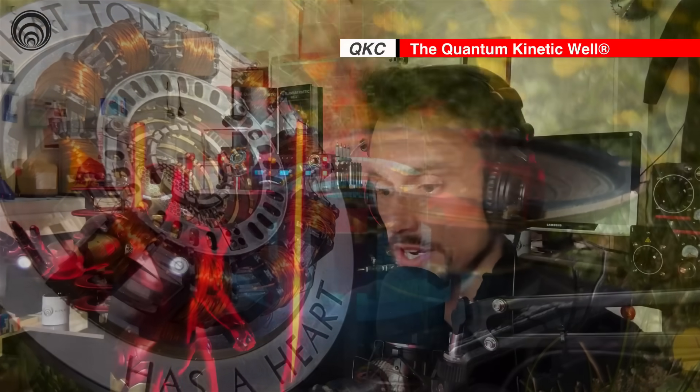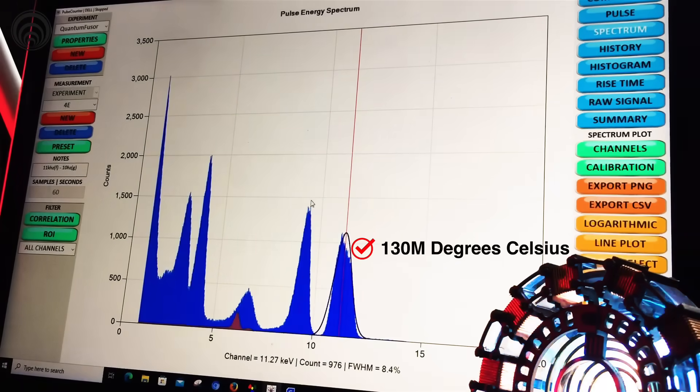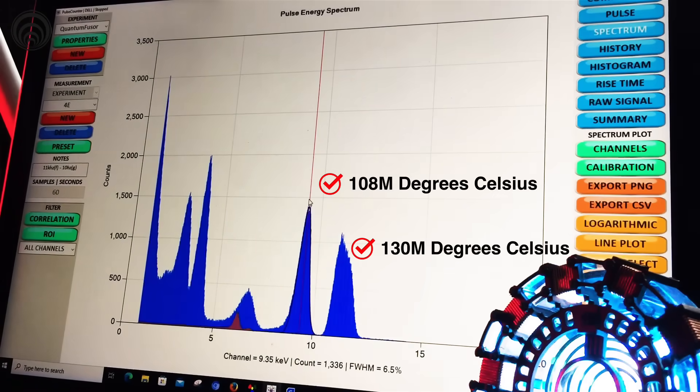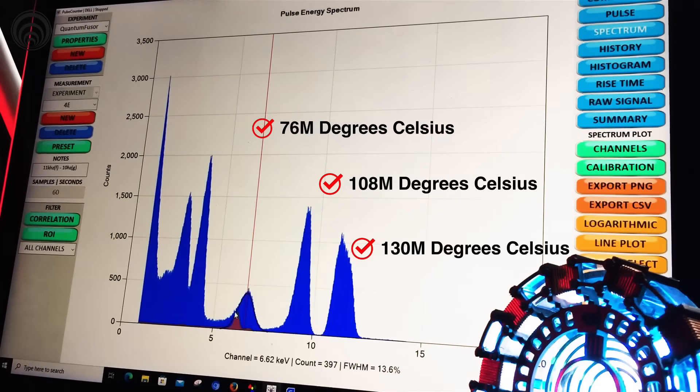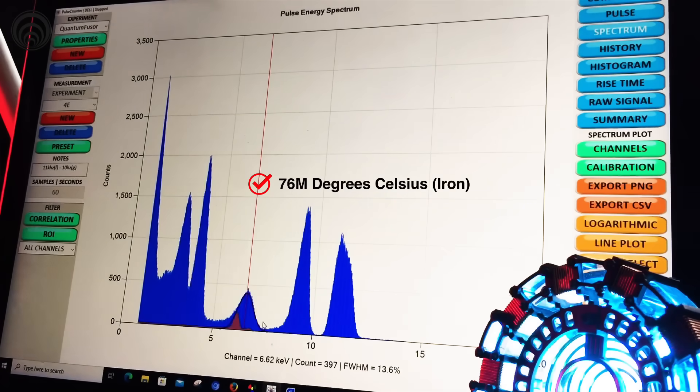We're going to look at the spectrum here — this is an 11.27 keV emission. The next one is a 9.35 keV emission. This one down here next to iron: what this tells you is that the ambient air — and by the way, this was not in a vacuum chamber, it was out in the wilderness on a sunny day — the ambient air itself actually has a characteristic peak. That tells you that there are very dynamic nuclear processes occurring with just ambient air.